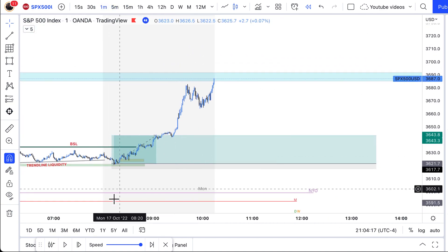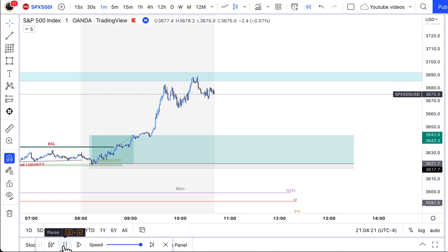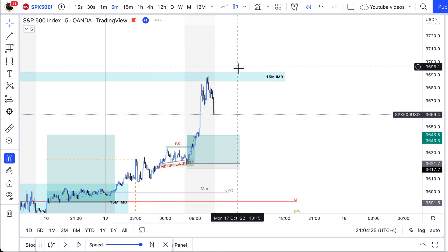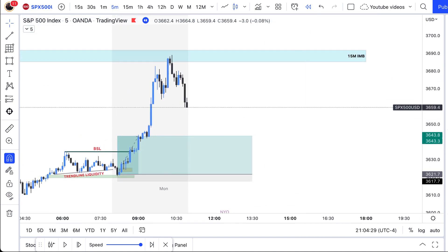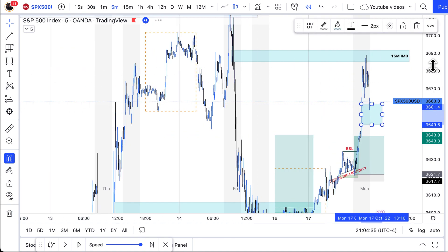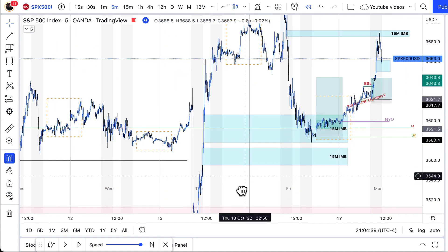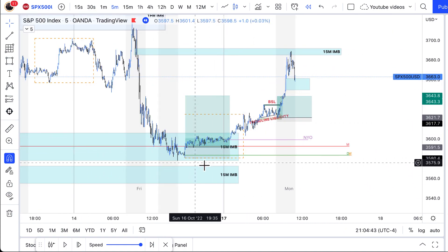This is where price started to dance towards the end of the morning session. Once I started to see this retracement, I looked for another entry. I was still bullish for the day because price already proved that it was bullish. We tapped into that weekly imbalance, saw the reaction, and went into a discounted area.